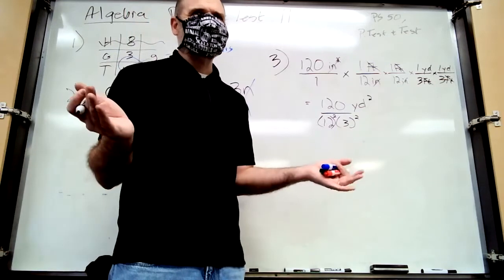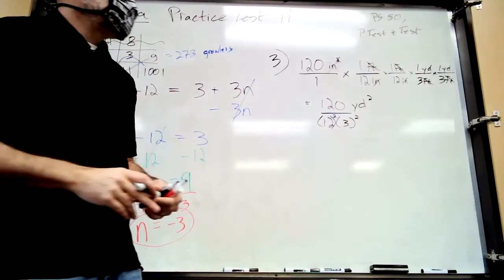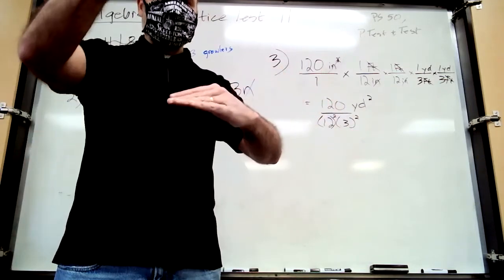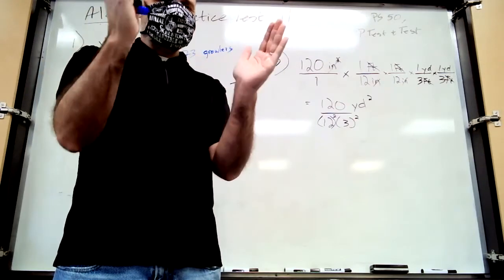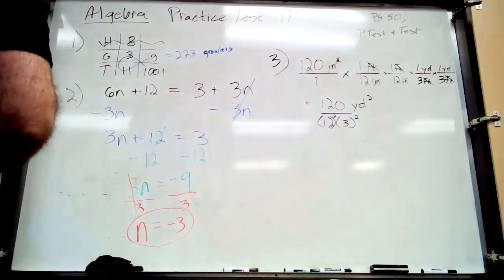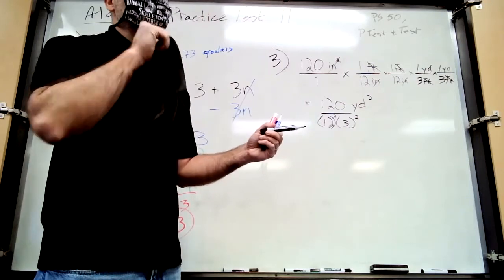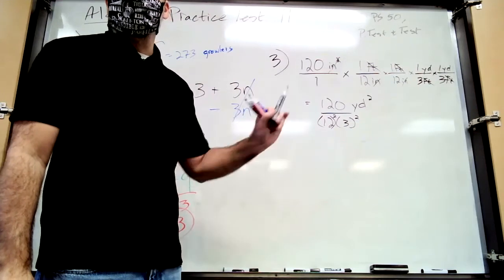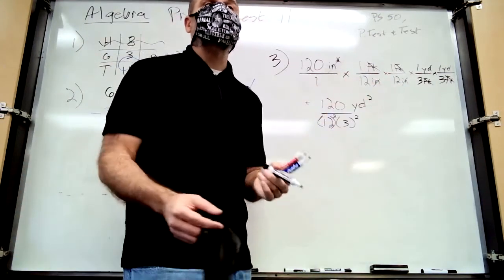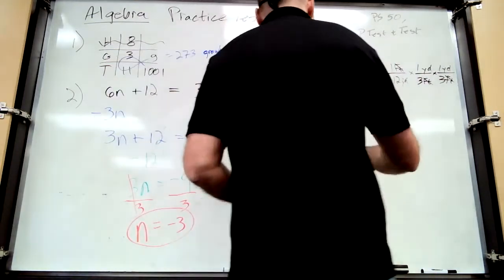You didn't really do math — you just had to figure out which label to put on top and which to put on the bottom. 120 square inches is less than a square foot, so as square yards it's going to be a fraction. Usually on practice tests the real test is exactly the same except backwards — probably going from square yards back to square inches — so everything's upside down.